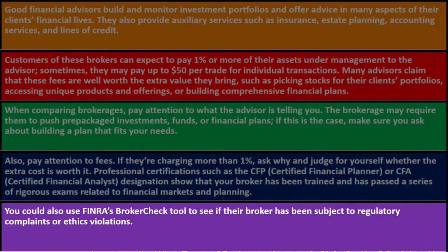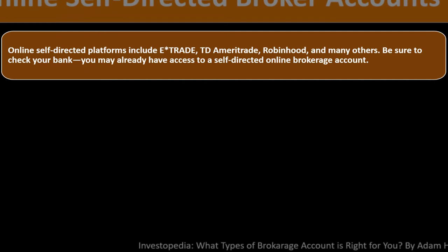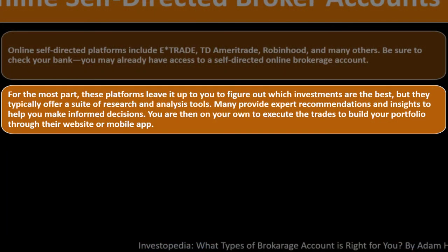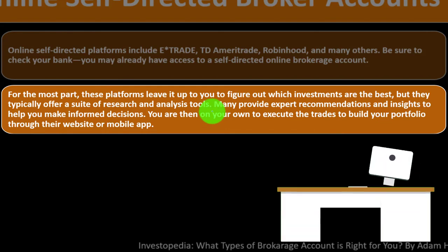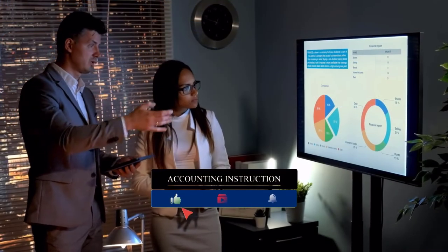Online self-directed platforms include E*TRADE, TD Ameritrade, Robinhood, and many others. Check your bank first — you may already have access to a self-directed online brokerage account. For the most part, these platforms leave it up to you to figure out which investments are best, though they typically offer a suite of research and analysis tools. Their function is to act as an intermediary to facilitate the trade, not to give direct investment advice.